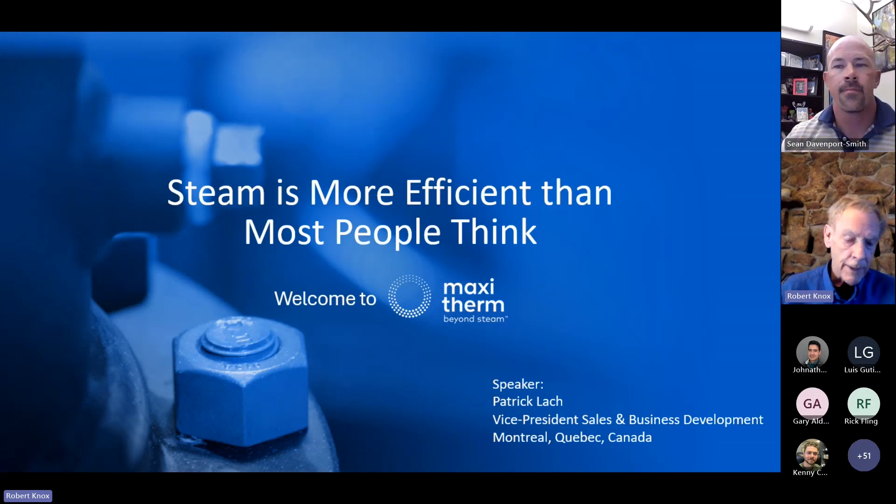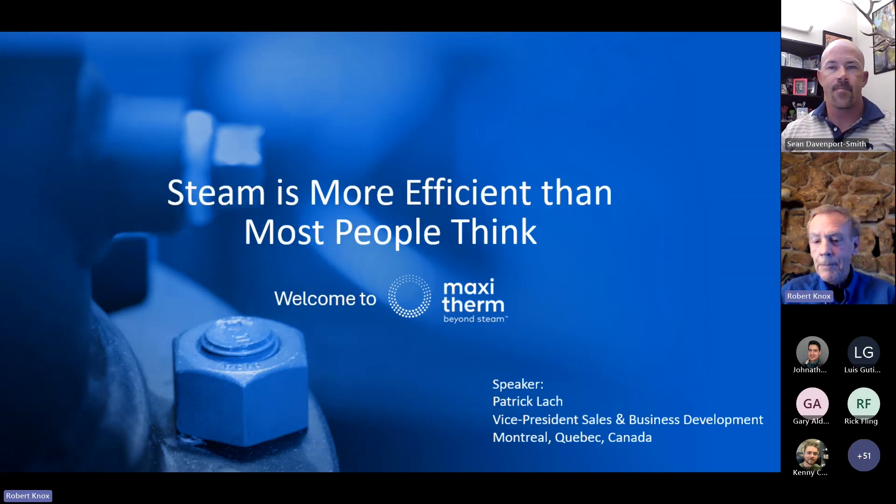MaxiTherm is primarily a steam company, and we've been in business for 20-plus years. Over the years, we've had a lot of innovative designs. Right now, we still have a patent pending for a steam system that is 100% closed loop and 95% efficient.